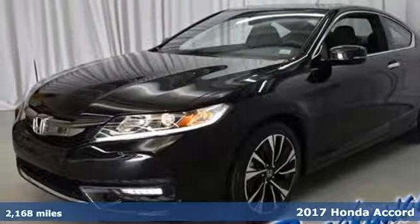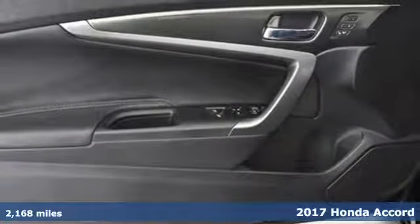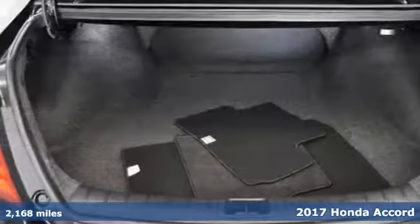Here's a 2017 Honda Accord. Be prepared to emerge every day with head-turning looks, luxury, and good sense.